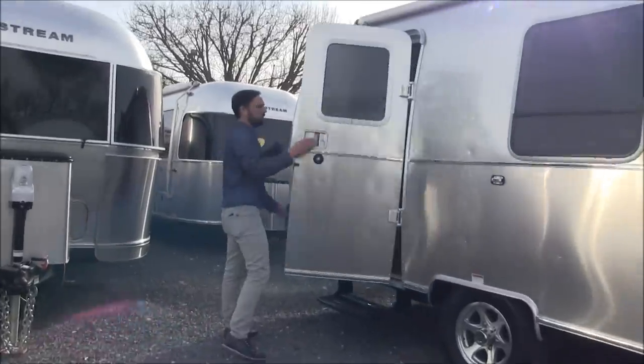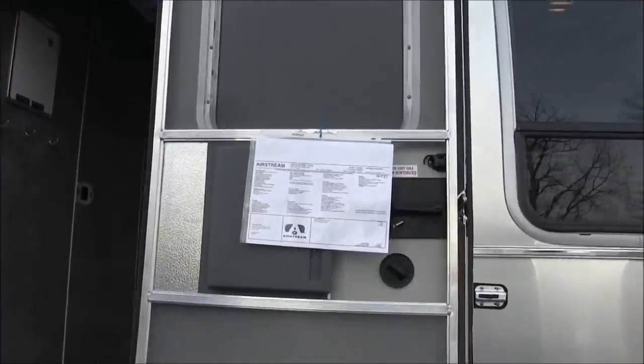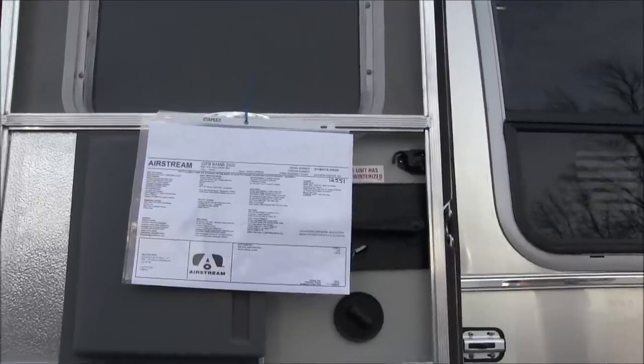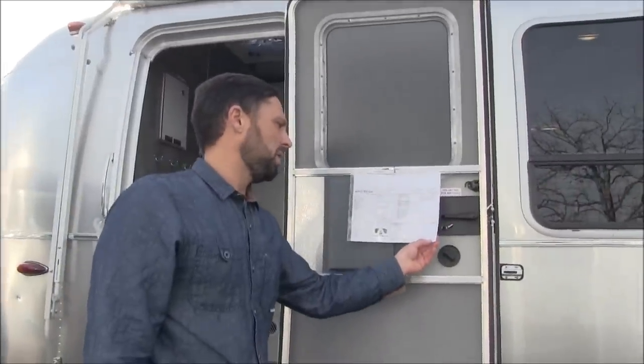The base MSRP before factory options is $57,900. This has one available option, which is a solar charging system. It gives you a 90 watt solar panel and upgrades the batteries from a lead acid style group 24 series to an absorbed glass mat group 24 series. Those batteries are parallel and 12 volt. That factory option is $1,700 and the national destination charge is $1,334 — the same fee for every dealer in the country — giving you a total MSRP of $60,934.